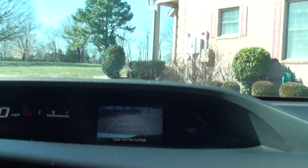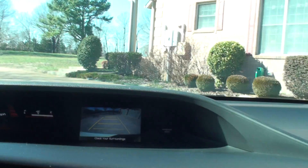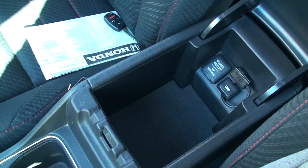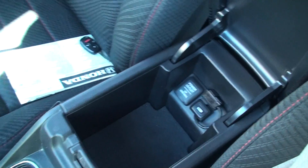Oh, forgot to show you — this one's got the backup camera. Put it in reverse and you see what's behind you. Cup holder, and some more inputs and outputs.